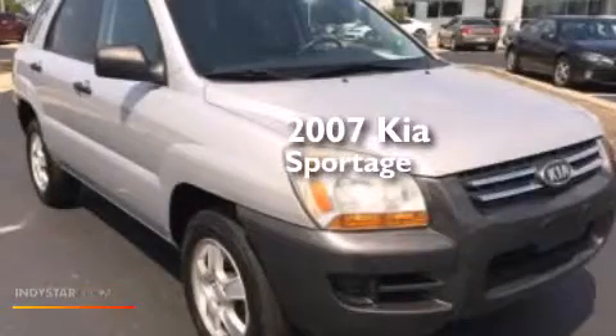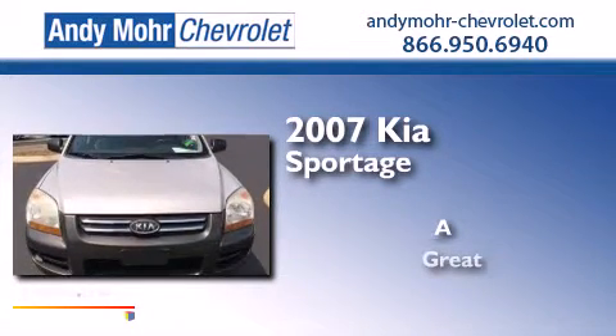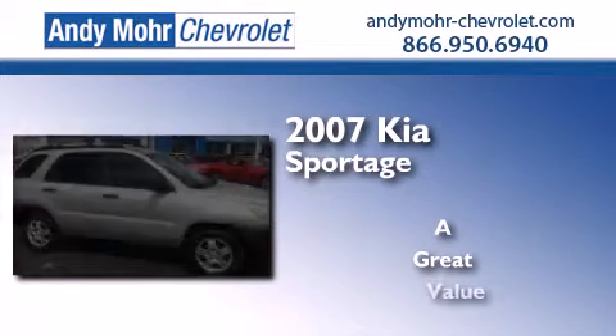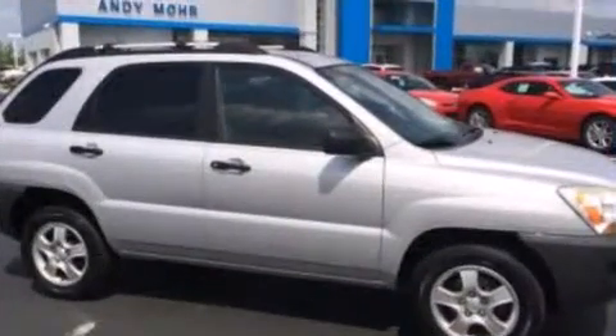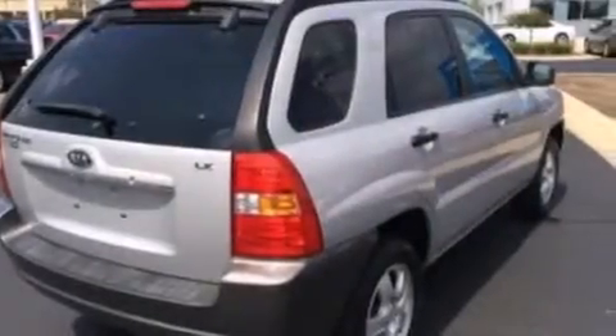This is a 2007 Kia Sportage. Its top features include a multi-link rear suspension, aluminum wheels, and roof rails.